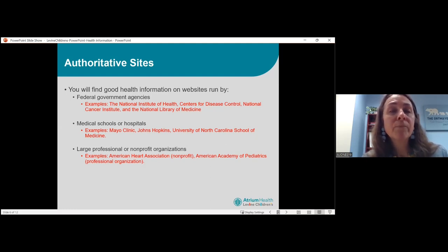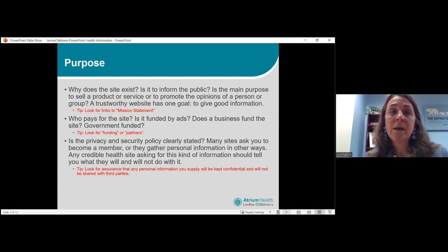Large professional or non-profit organizations are also really good places to find good information — things like the American Heart Association, which is a non-profit, and the American Academy of Pediatrics, which is a professional organization. American Academy of Pediatrics even has a particular section called Healthy Children, which is geared towards you, the parent.